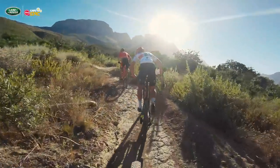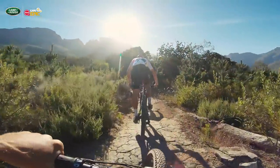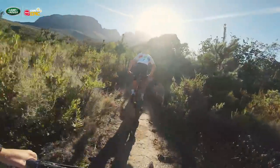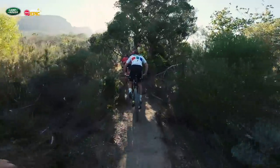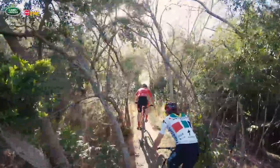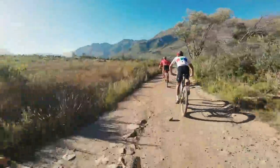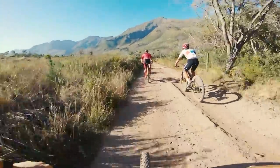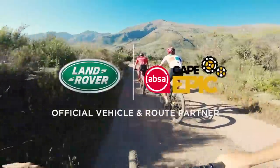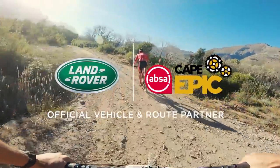Once you hit a slight incline on the Zululand section, you'll see the riders out of their saddle — you'll know that that's the end of the final Land Rover Technical Terrain of 2019. An exhilarating 2.5 kilometers. We now have 44 kilometers to Val de Ville and a finish line richly deserved after an incredible week riding through the Western Cape.